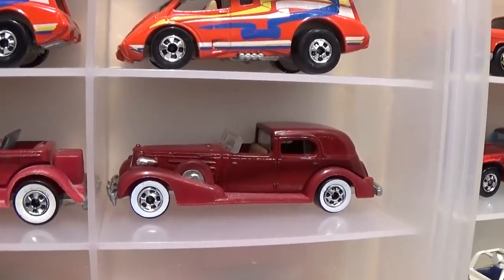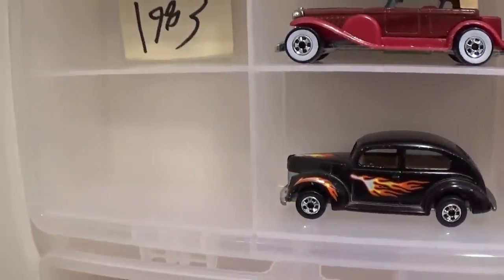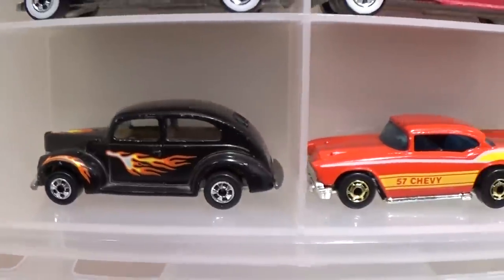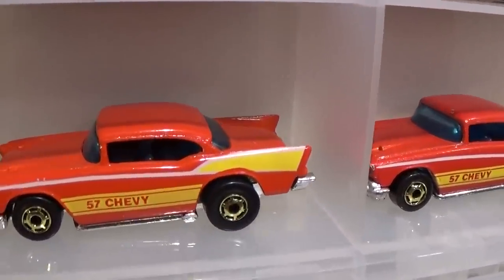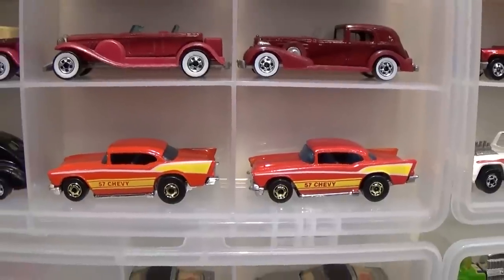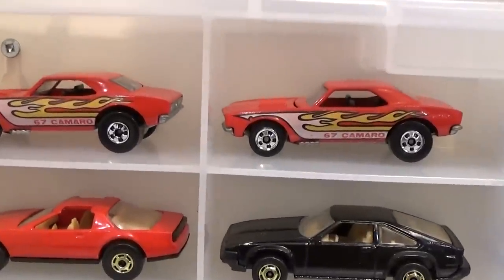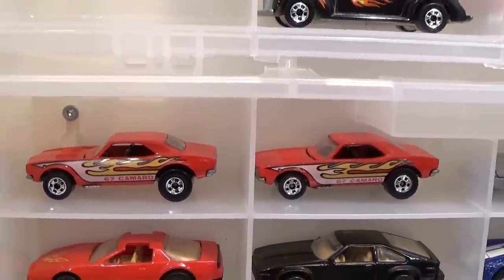We've got the '35 Classic Caddy — there is a variation I'm missing that has black wall wheels instead of the white walls; I've never seen one. And we've got the '40s two-door. The '57 Chevy Hot Ones with chrome base — one is red enamel paint and the other is metallic red. All these mainline cars are worth anywhere between $10 and $40, so I'll really only identify prices on the more expensive versions. Such as this '67 Camaro with the opening hood — two variations here, a Hong Kong base and a Malaysia base. The Hong Kong base is slightly easier to find than the Malaysia base, and those cars are worth anywhere between $35 and $40.